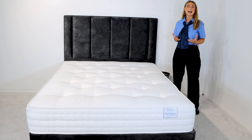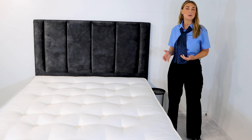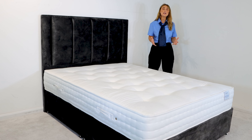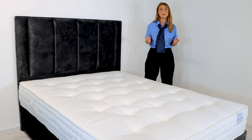Our very own Sognatori Naturali 2000 — a traditional tufted pocket spring mattress with luxury layers and natural fillings. If you love a firm support and want to keep it au naturel, you'll love this mattress.